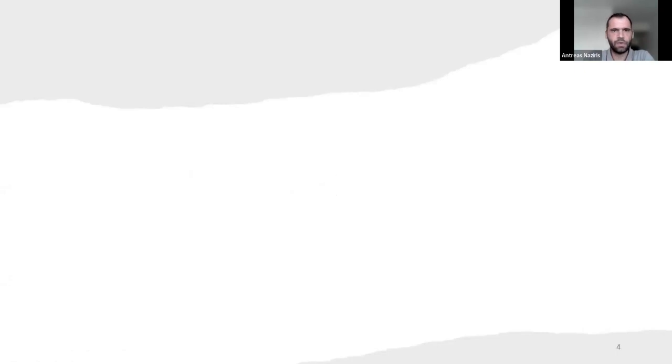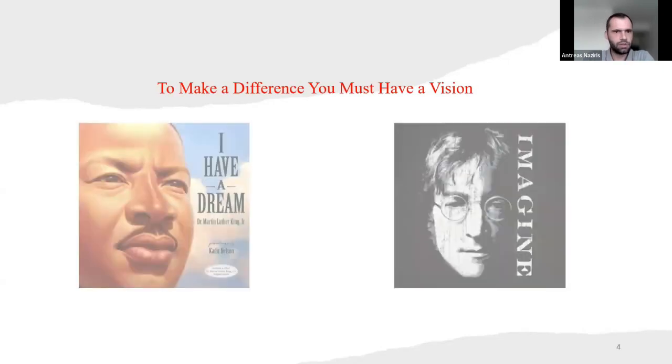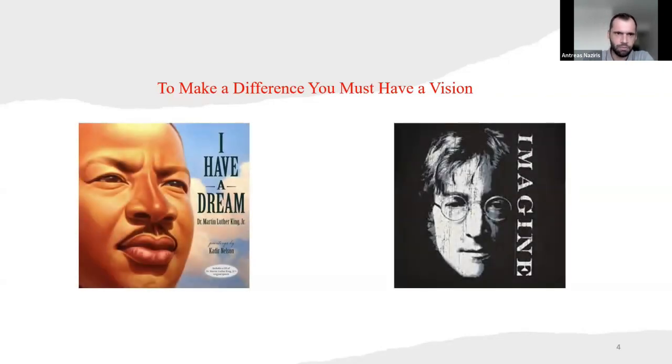So, having a vision. To make a difference, you must have a vision in the world. We can see two pioneers of that — on the left, Martin Luther King with 'I Have a Dream,' and John Lennon on the right. I'm pretty sure you know both of them and their contributions to the human race. Let's continue with that.